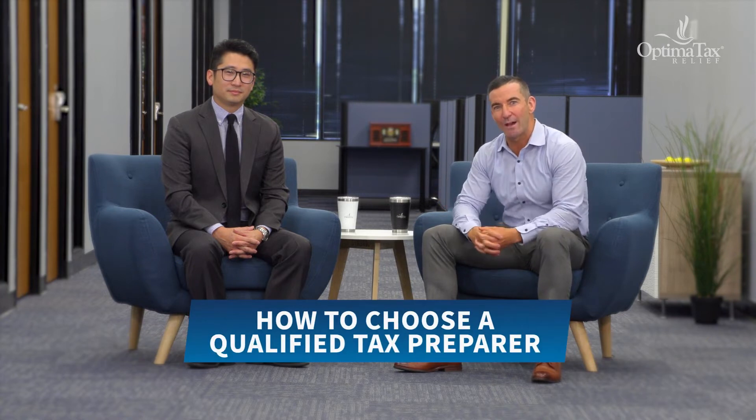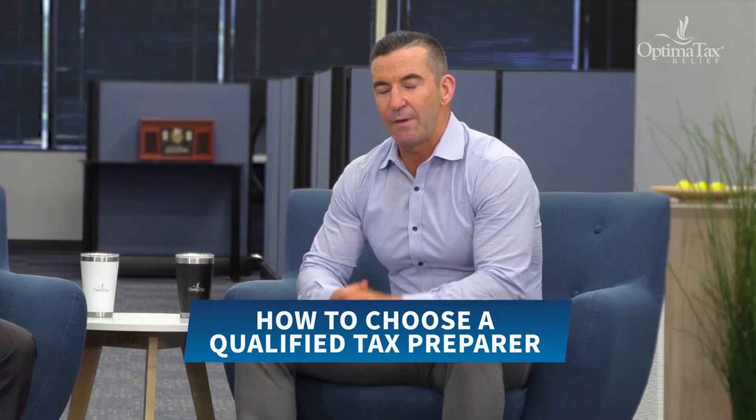Hey everyone, welcome to the Tax Show for People Who Owe. I'm Dave and I'm Phil, and today we're going to celebrate tax season by helping you choose the most qualified tax preparer this year.